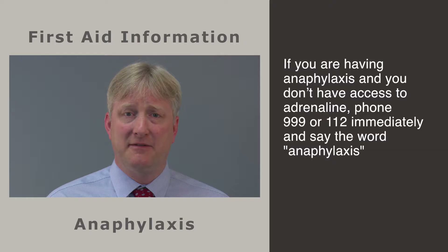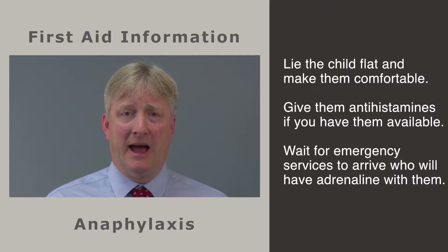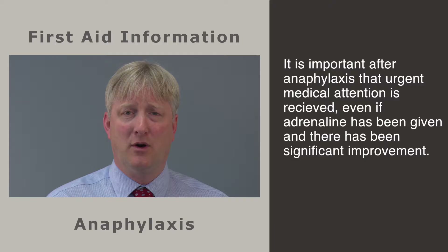If the child has improved significantly, then no further treatment is required until emergency services arrive. If you are having anaphylaxis and you do not have access to adrenaline, it is important that you phone 999 and state the word anaphylaxis. Lie the child flat or get them into the most comfortable position they can manage. If you have antihistamines available and they have not already been given, these can be administered while waiting for emergency services to arrive.